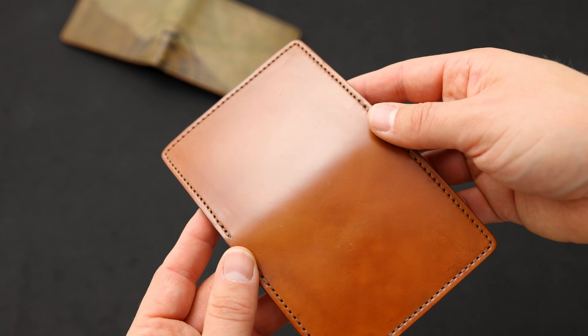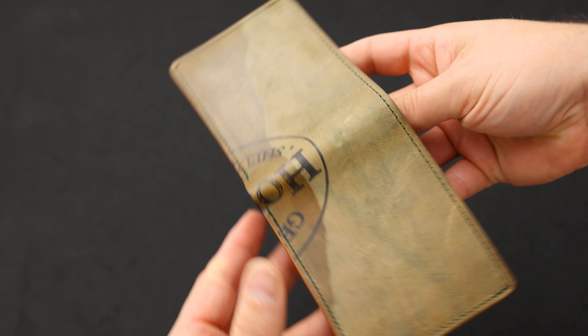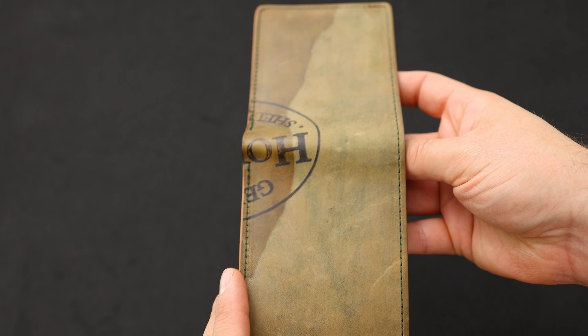Up next is a Bugs Moran in my favorite shell cordovan color — this is the Amaretto shell cordovan. It's a little bit more orangey and tan when compared to the natural shell. On the exterior of this wallet is where we find the irregularities: there are a lot of little scuffs and scratches on this piece of shell. But on the inside it's really nice and clean Amaretto shell cordovan with a great Horween ink stamp in the center.